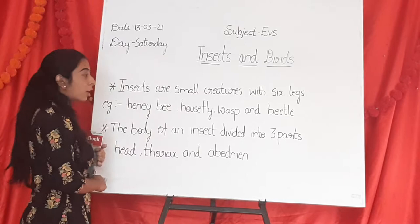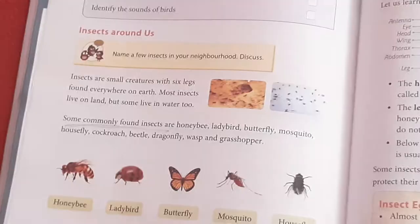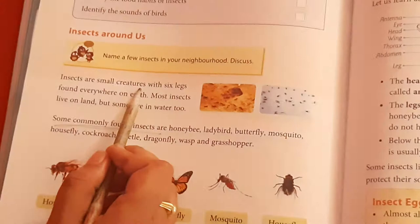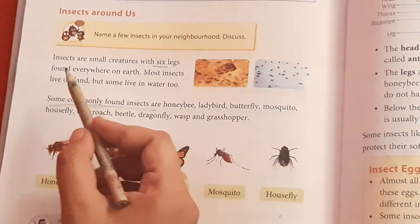To learn more about insects and birds, we shall go through next term book three, Term Three, Book A: Insects around us. Insects are small creatures with six legs, found everywhere on the earth.